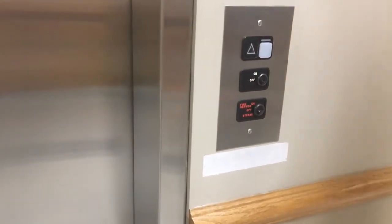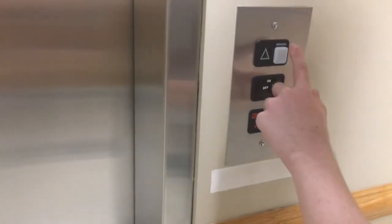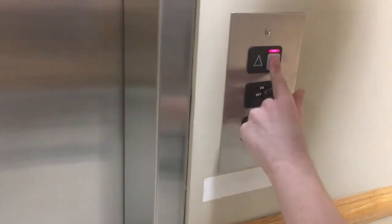All right, this is the elevator at Cato One, CPCC, Cato Campus, in Charlotte, North Carolina.